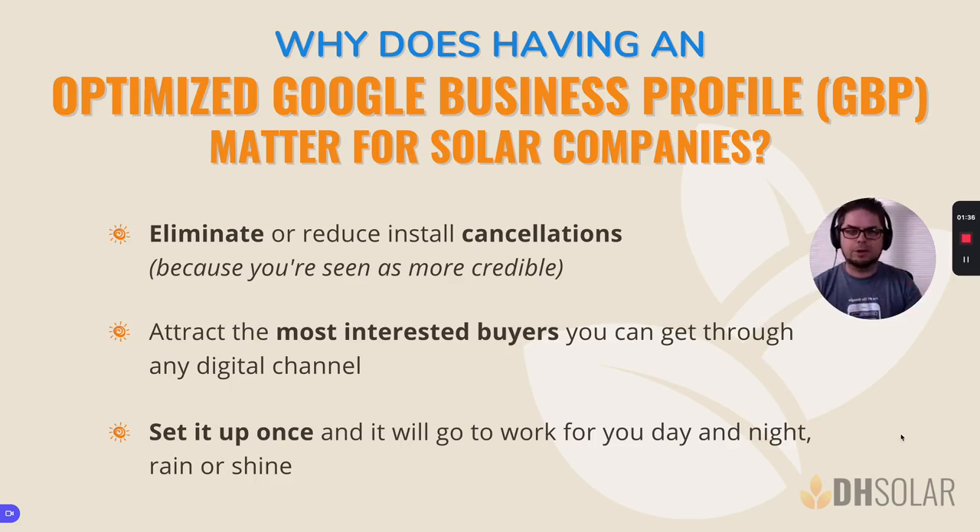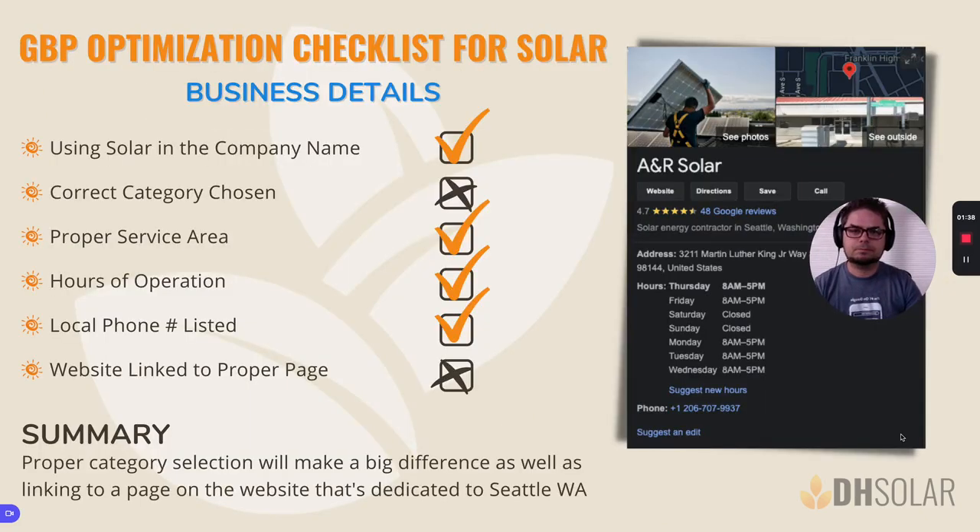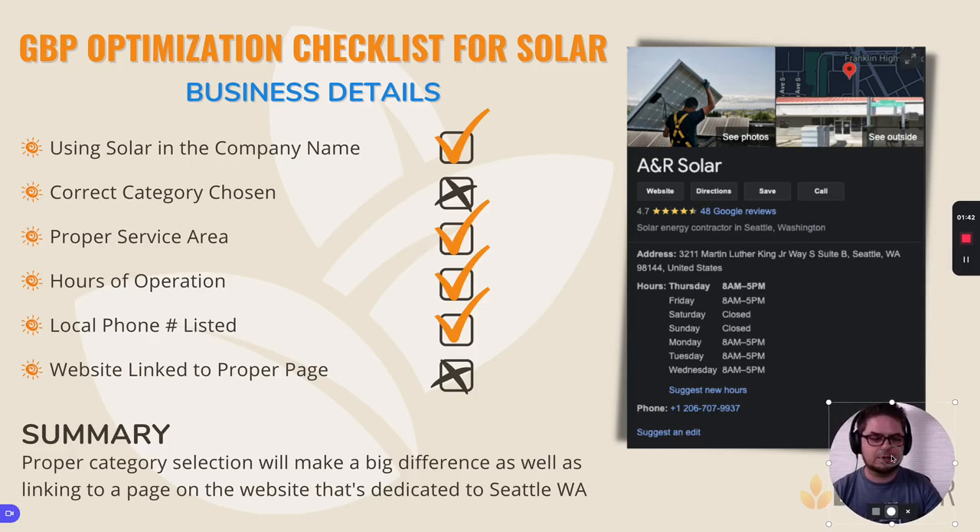There's a variety of reasons why this is important, but that's just one of them. So we're going to do a deep dive here across a couple of different categories and sections that we look at here at Digital Harvest to evaluate the effectiveness of your Google business listing. Here again, we've got this example from A&R Solar out of Seattle, Washington, and we're going to go through this checklist, jump on some of the highlights, focus in on those, and make sure that these are dialed in the correct way.